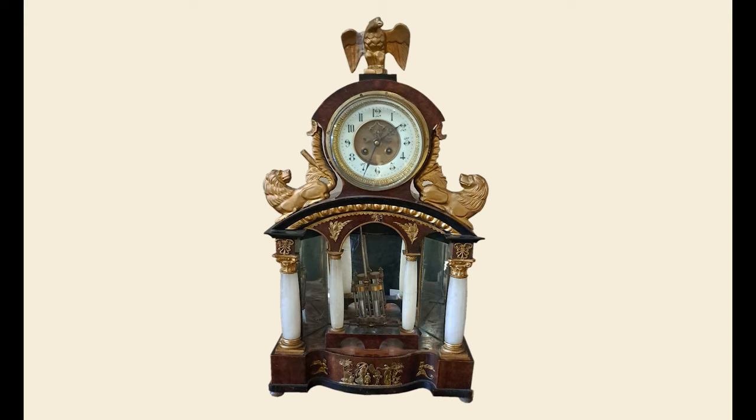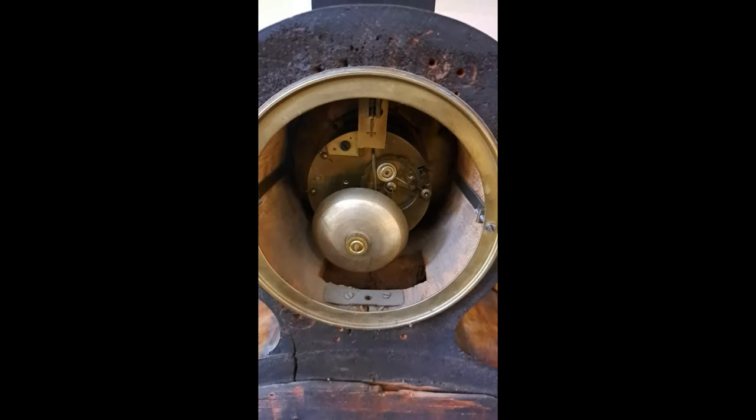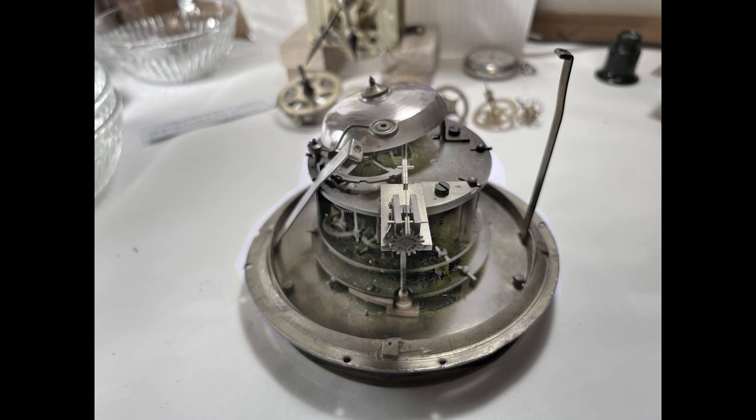I received the movement that goes in a clock today. The owner didn't want to ship the clock case due to possible shipping damage. The back side has a door designed to let the sound of the bell out. This is a Japy Brothers movement, and the design dates it to possibly sometime between 1841 and 1880.